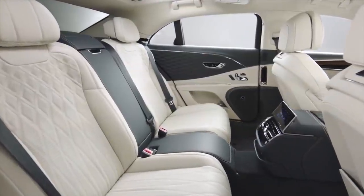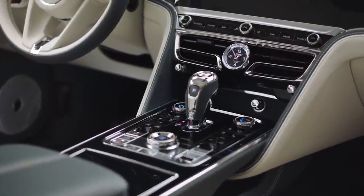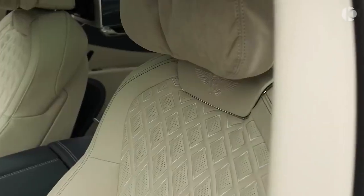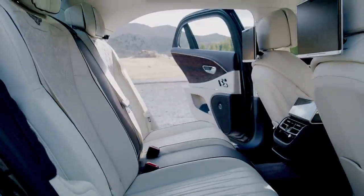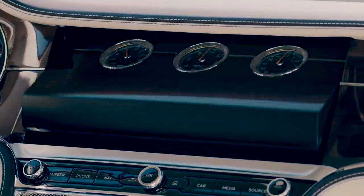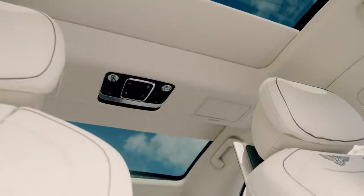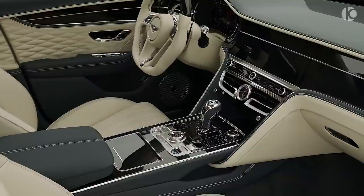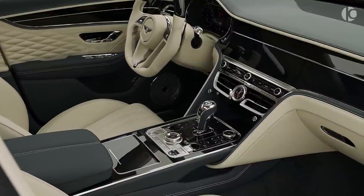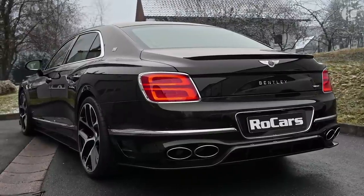The Flying Spur isn't all about speed and agility — it also imparts you with all the comfort you need. The all-around leather interior, combined with a spacious leg and headroom and air suspension, brings out its supremely comfortable character. Overall, the new Flying Spur remains true to its vision of delivering a luxurious experience combined with all the thrill you can desire.